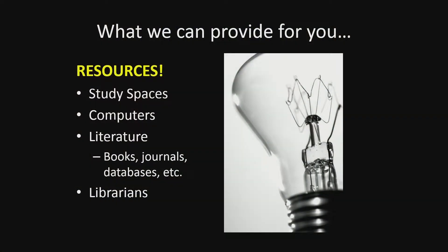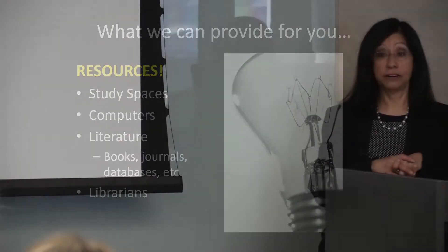We provide for you the resources — the electronic resources for journals, books, and databases. We also still have a few print collections. We provide computers and study areas, as well as your librarians. We are there to help you with anything you need regarding access to our resources or research information.